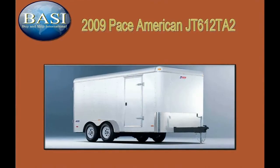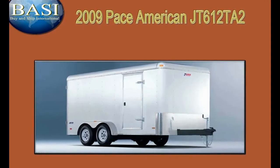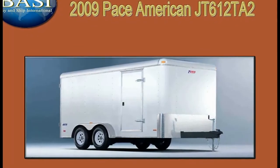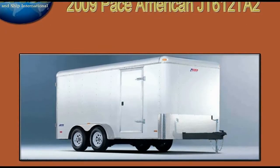The Journey series is the Pace American value leader in enclosed cargo trailers. For recreational or light commercial use, Journey is priced right with many option packages to choose from. These economical trailers come standard with easy ride spring axles with easy lube hubs, all steel frame construction, and a galvanized roof.